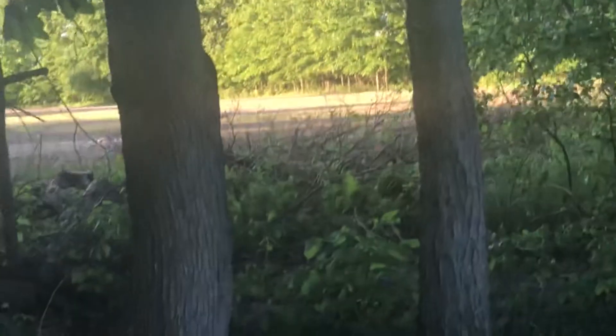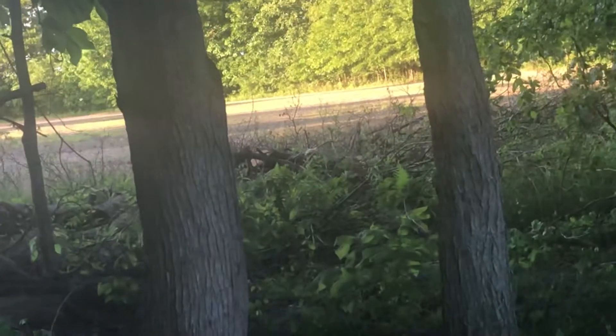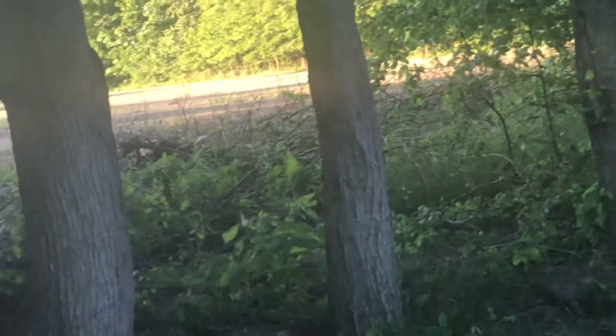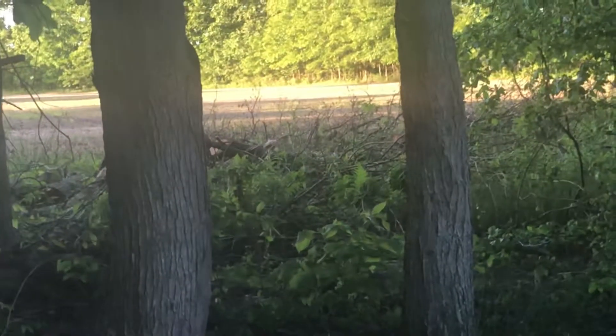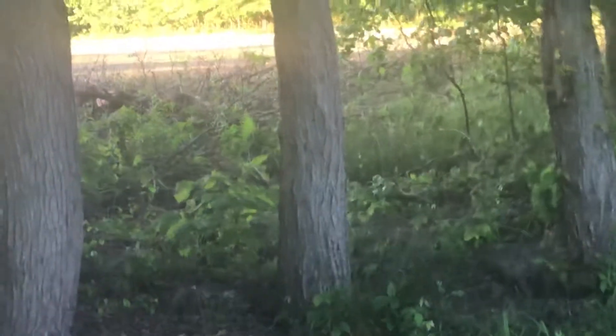I'm filming this with my iPhone 8, just so you guys know. And there she is over there. She does indeed... might see something. I'm not too sure. She's on the move again. I might need to get a little bit closer for you.